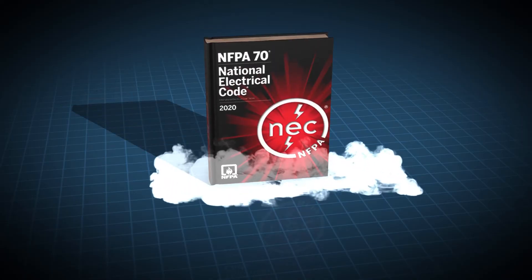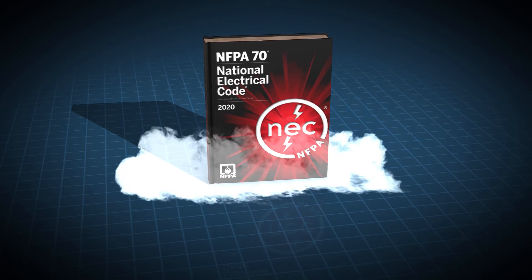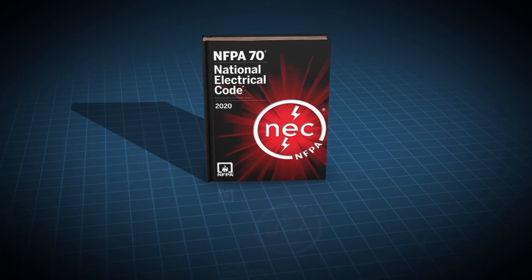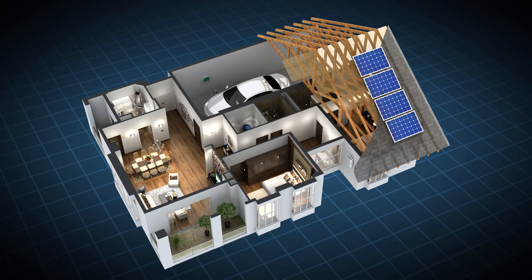The National Electrical Code Section 625 requires that each EVSE be installed on its own dedicated circuit. This means that every unit should have a set of wires running from the EVSE to the service panel and the protection of a dedicated breaker, much like a home has a dedicated breaker for the central air conditioner.